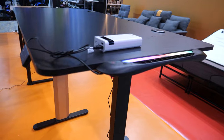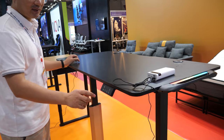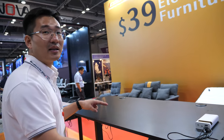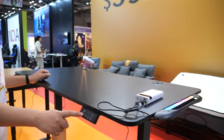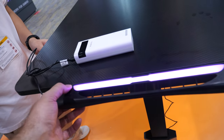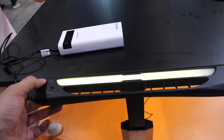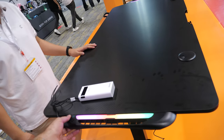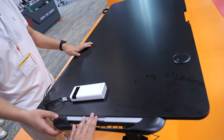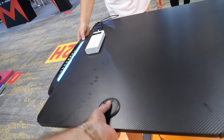The standing desk is priced at $78, with an MOQ of 200 pieces. It includes LED lighting — 16 colors, with options for rainbow, both on, or blinking modes. It also has a cup holder.